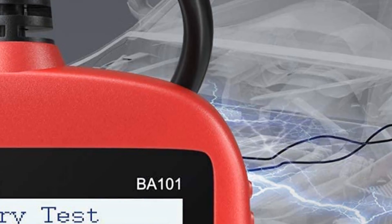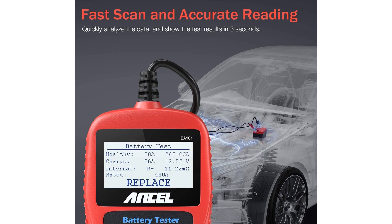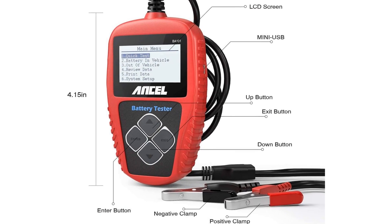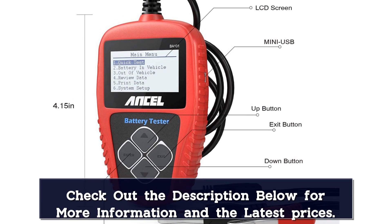The Ancel tester works on 12-volt batteries, and it shows battery voltage, charge, cranking power, how much life is left in the battery, and level of ohm resistance. In case your battery needs charging and you're not sure which car charger to get, here are some of the best car battery chargers on the market.